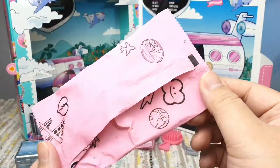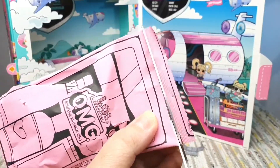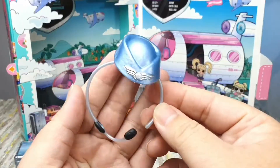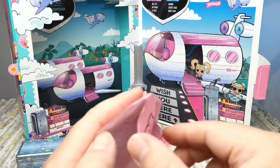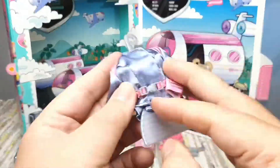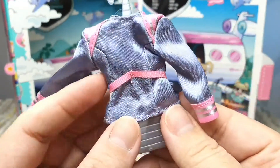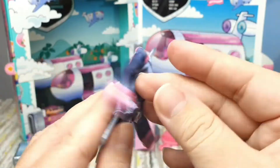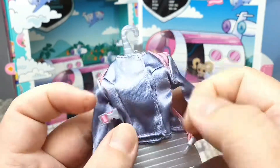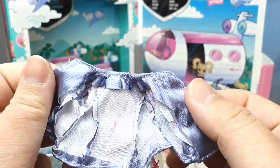Here is her accessory bag that looks like a toiletry bag that you can get from first class. We got a hat slash headset. Here is her wardrobe bag. Here is her jacket that comes with a small buckle — it's very well done. Love the little details. In order to open the jacket we need to open the small buckle. Looks good!